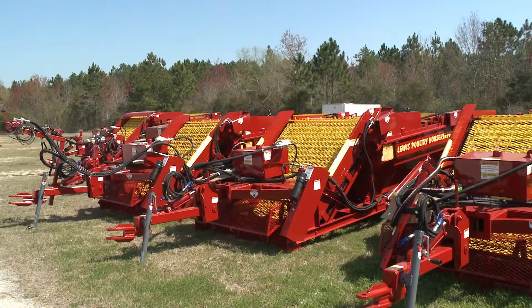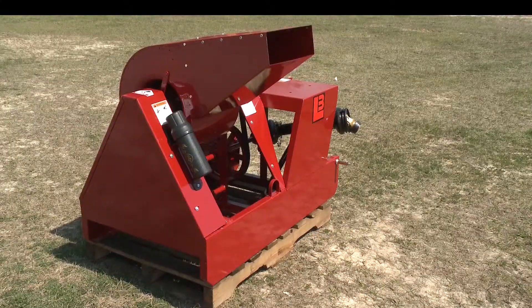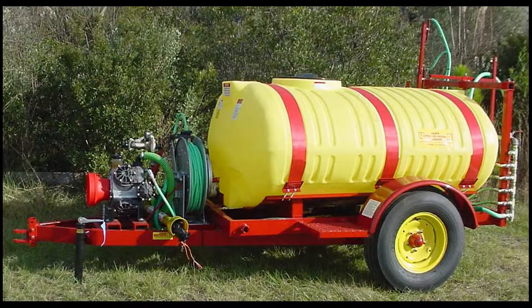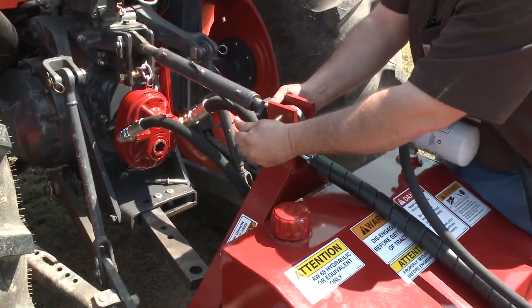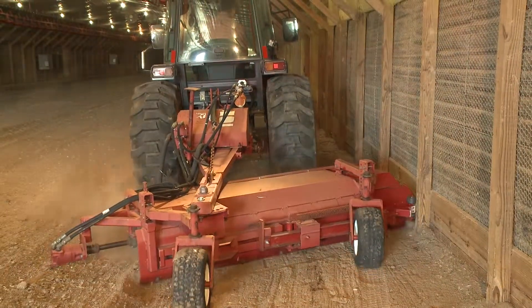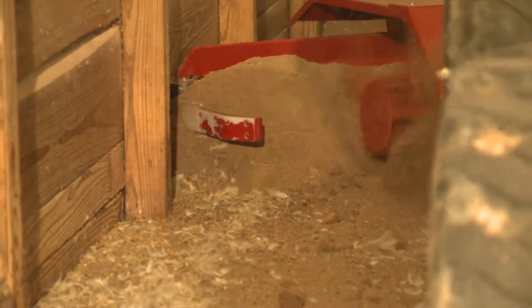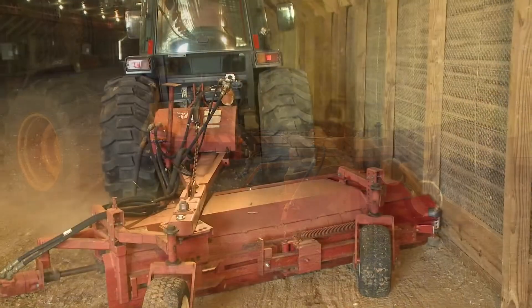Lewis Brothers offers a full line of products to handle each stage of the clean-out process from start to finish. The litter blade easily attaches to the tractor's three-point hitch and can clean the poultry house where others can't. It is equipped with a patented rotating cylinder that chops and removes cake from the walls and then transfers it towards the center of the house.